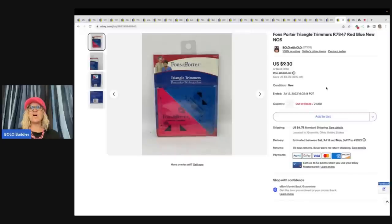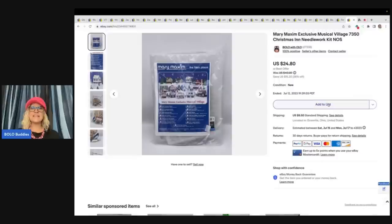This is a Fonz Porter Triangle Trimmers Red and Blue, New Old Stock. I got these at an estate sale in a bulk purchase and sold this for $9.30 plus shipping. The next item is a Mary Maxim Exclusive Musical Village needlework kit. I got this at a thrift store for $3.00 and sold it for $24.80 plus shipping.